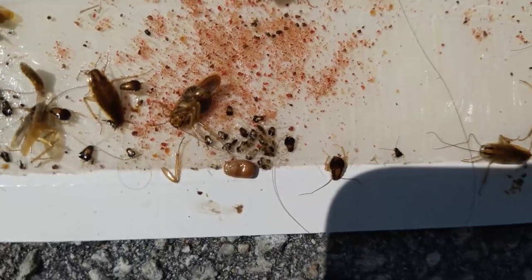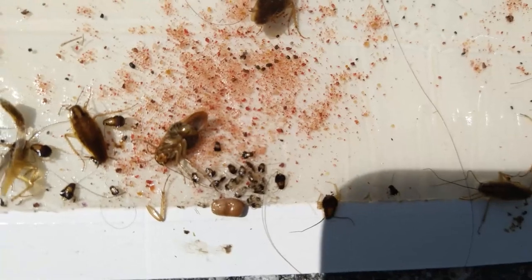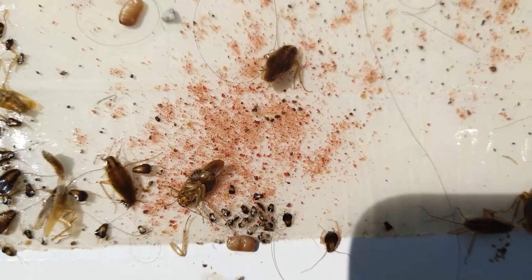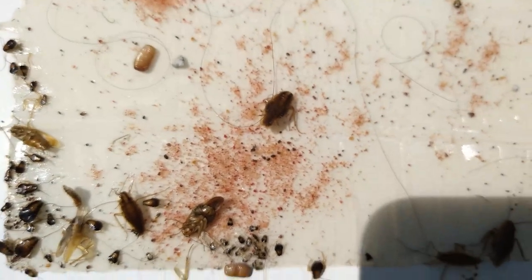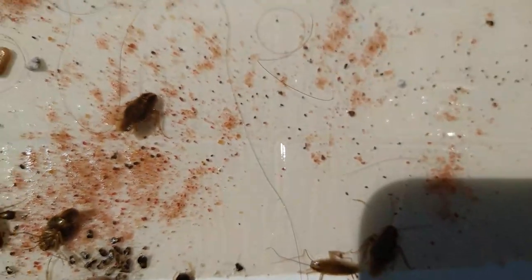Let me zoom in on that. You can see an egg casing that actually hatched on the board — there are all the nymphs. On average you get about 20-something to 36 nymphs; they can go as high as 40, but normally on average it's about 36. So eggs have been laid on this actual board.